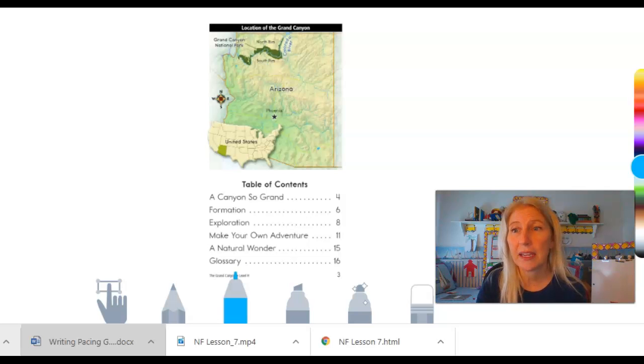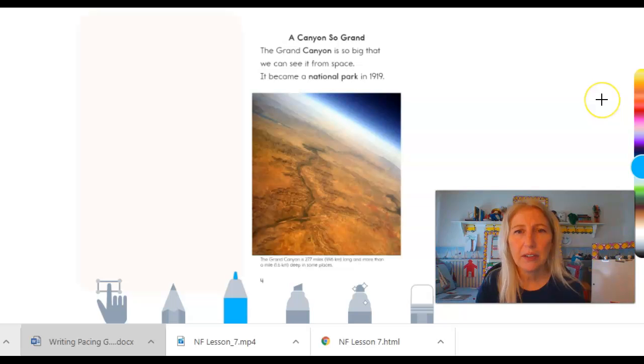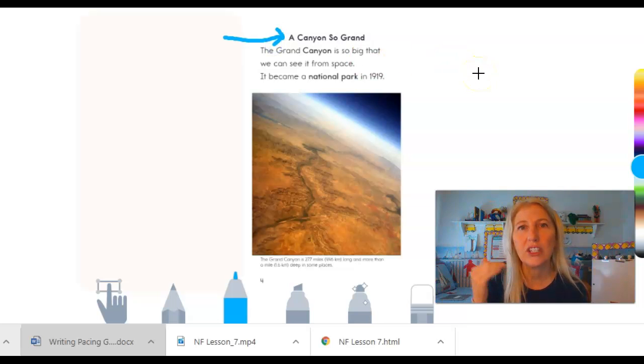Let's turn and look at another page. So here is a page and I notice at the top it says 'A Canyon Is So Grand.' You see that right here? That, boys and girls, is our heading or the chapter title. And then that's what we're going to learn about — why the canyon is grand.